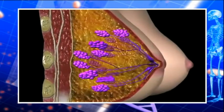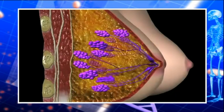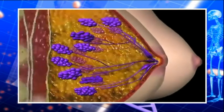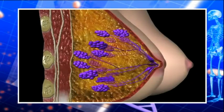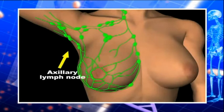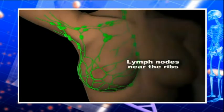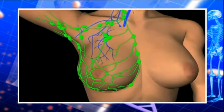Each breast is made up of glandular tissue, connective tissue and fat. The glandular tissue consists of lobules capable of producing milk after childbirth. A network of ducts carries the milk from the lobules to the nipple. Fat fills the spaces between the lobules and ducts. An area of breast tissue extends into the armpit, called the axillary tail. A network of vessels drains lymph from the breast mainly into lymph nodes in the armpit, and some lymph goes to lymph glands behind the breastbone and collarbone — this is the lymphatic system.